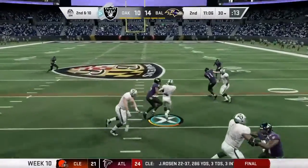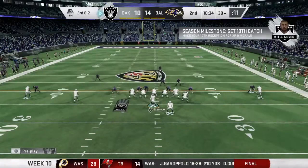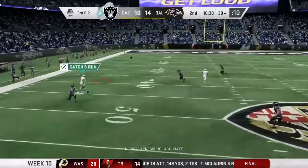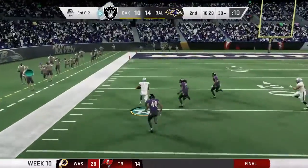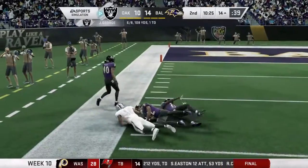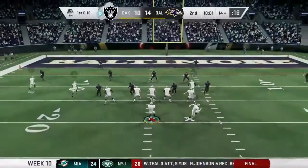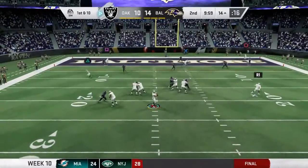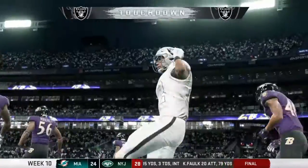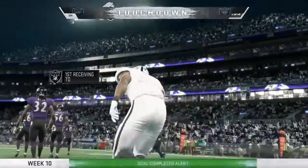On second down, Jacobs. Run it again — we are right there, about to break a big one. Looking to throw — George — it's caught! Jones! And they're going to have this in a great spot way down in Baltimore territory, inside the 15, coming up on first and ten. And this is caught! Touchdown Raiders! A 14-yard touchdown!